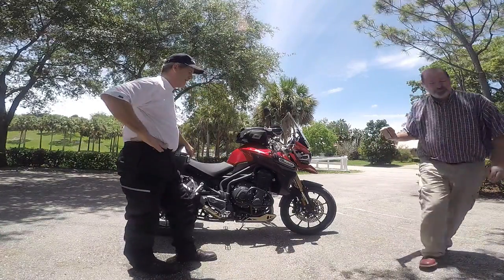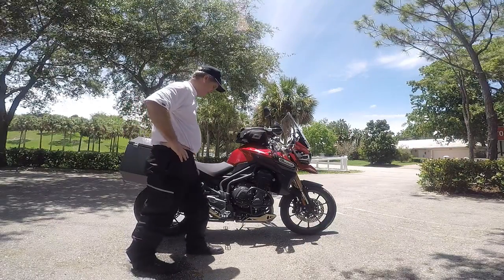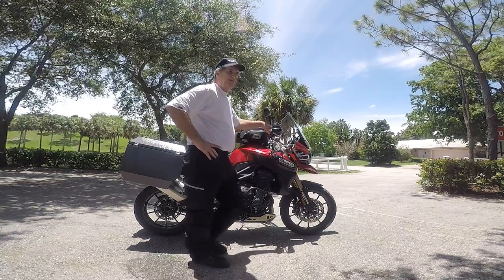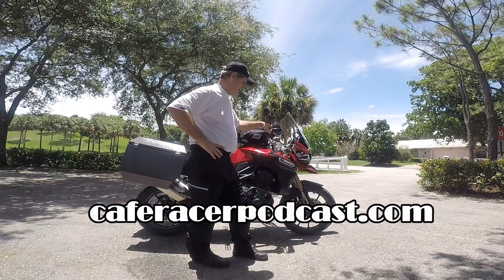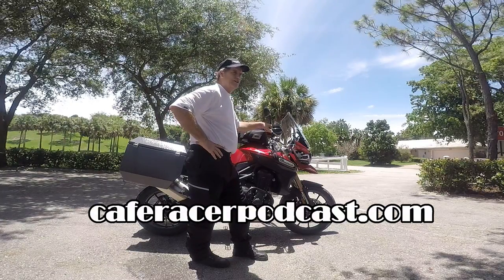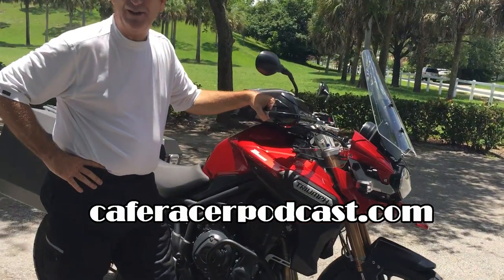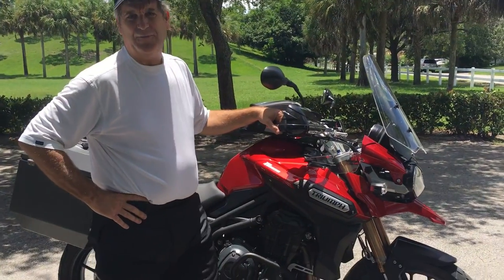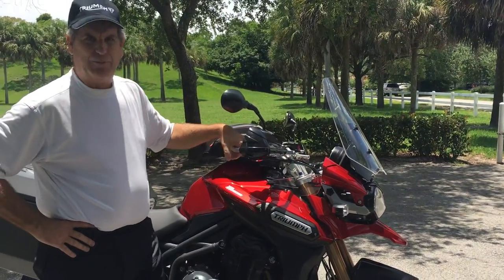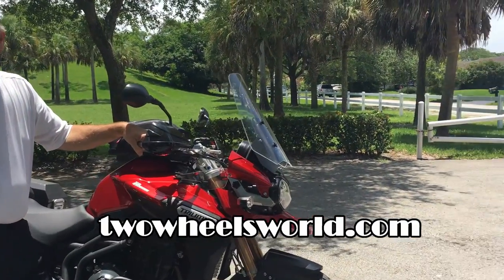I wasn't in the adventure bike market until I rode Cafe Racer podcast's Steve Grasso's KTM and fell in love with the adventure thing. Then Scott and I made our way to the Triumph dealer in Pompano Beach, Two Wheels World, where Jim set me up with this bike, and I've had a lot of fun with it.